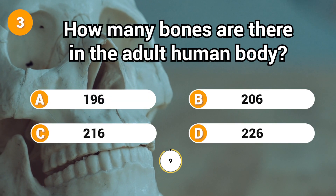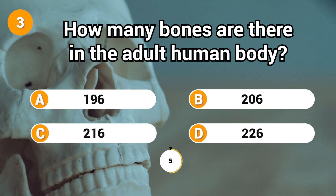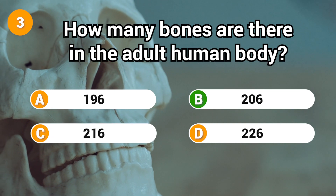How many bones are there in the adult human body? Answer: B. 206.